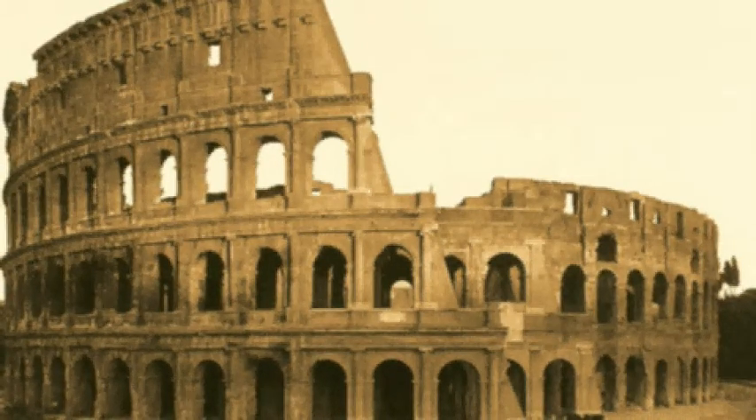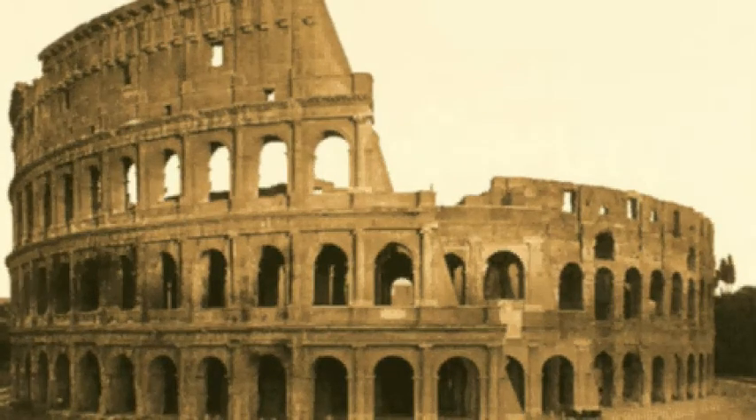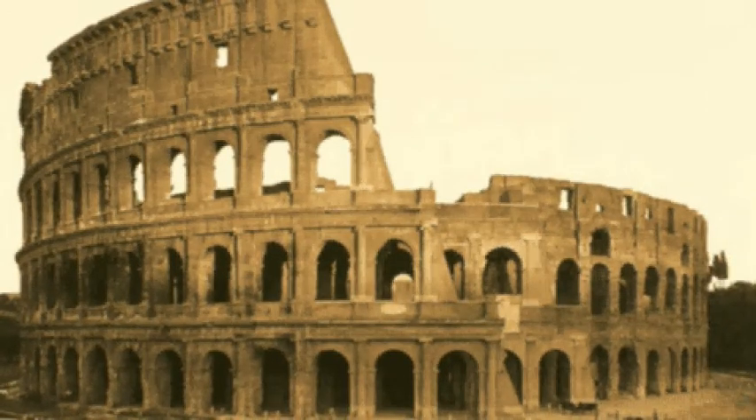Romans copied Greeks in a lot of architecture. They used Greek styles and asked Greek architects and craftsmen to help build their city, but soon Romans were able to copy and build Greek styles on their own.